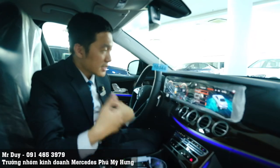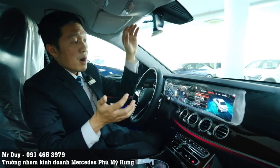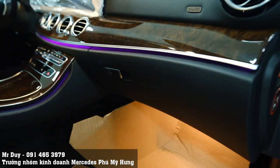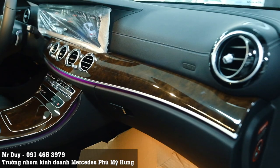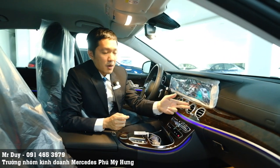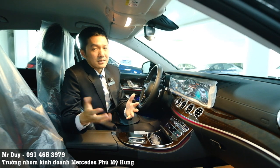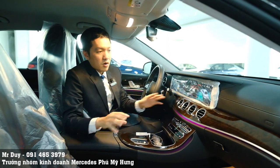Những chiếc xe được thiết kế theo phong cách hiện đại thì thông thường màn hình sẽ được đưa lên trên khu vực tap-lô - nhìn sẽ hiện đại hơn, nhưng Duy nghĩ là sẽ mất đi phần sang trọng vốn có của dòng xe cổ điển, đặc biệt là chiếc E200 Exclusive này. Gỗ được ốp trong xe là loại gỗ ốc chó màu nâu bóng - thường được trang bị trên những mẫu xe rất cao cấp vì vân gỗ rất đẹp. Hiện tại chỉ có dòng xe E200 Exclusive này mới được trang bị gỗ ốc chó màu nâu bóng, còn các mẫu xe khác đều không có. Duy nghĩ là với nét cổ điển của chiếc xe E200 Exclusive này, dù đi bao nhiêu năm nữa cũng sẽ không bao giờ bị lỗi thời.